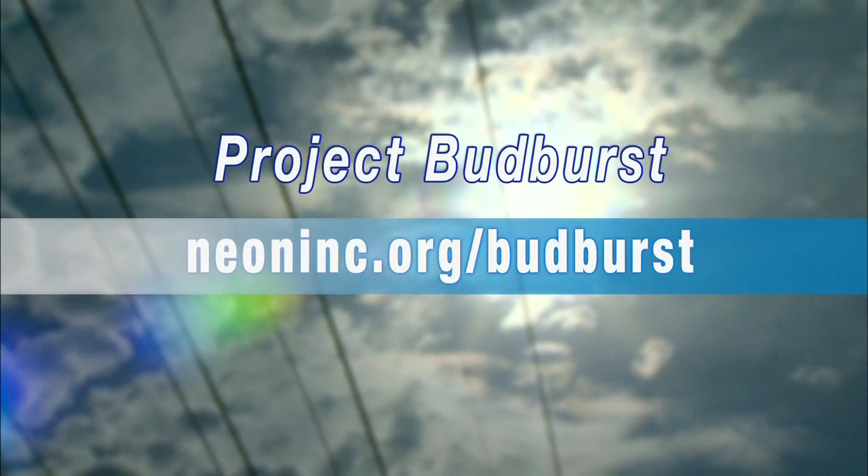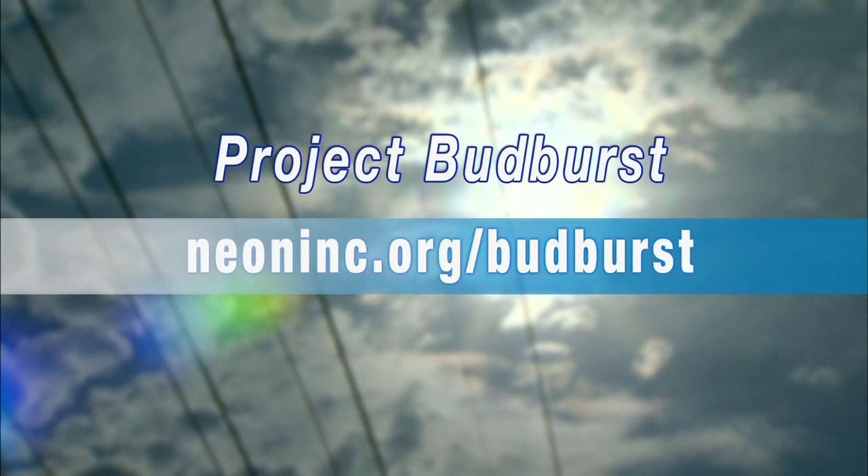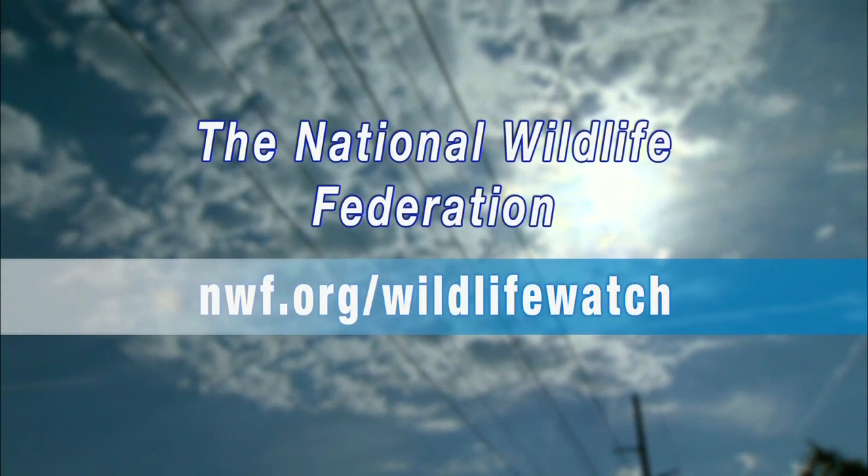The National Wildlife Federation also has wonderful resources about phenological events in your area. Visit their Wildlife Watch page to learn more.